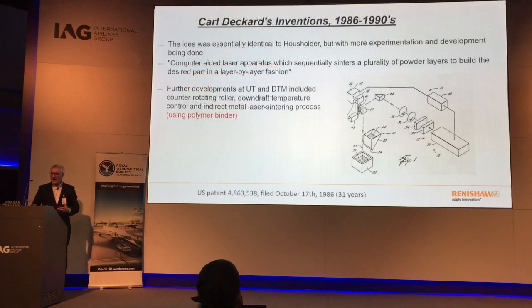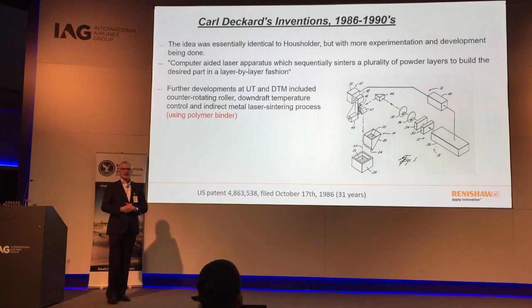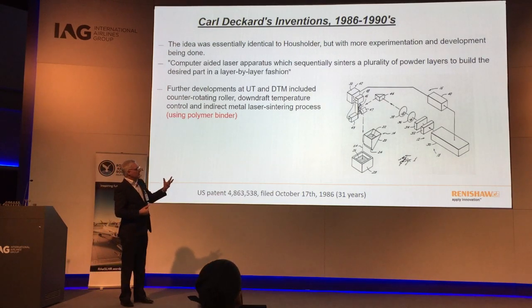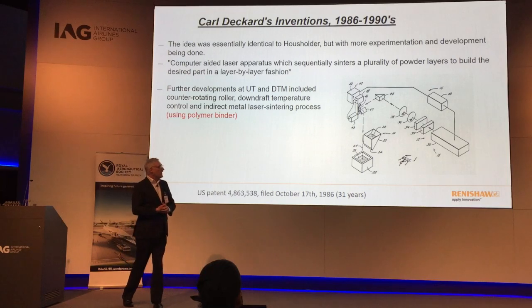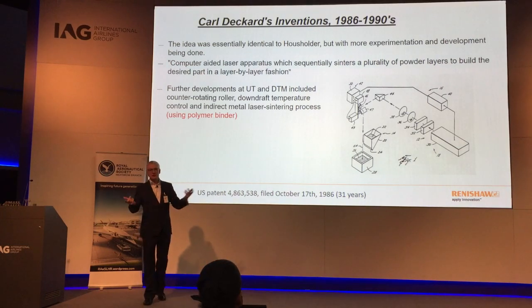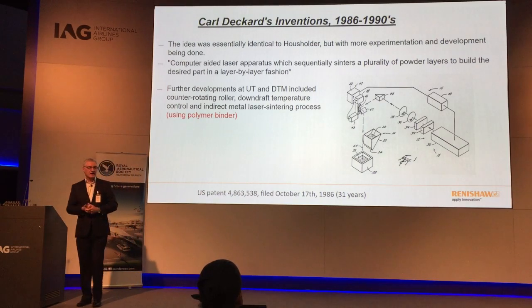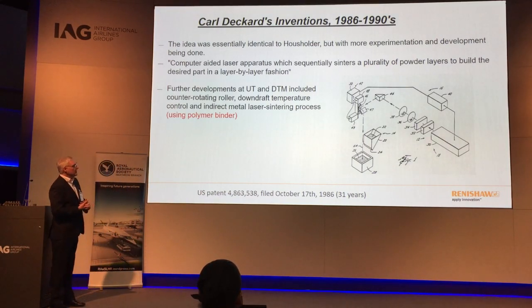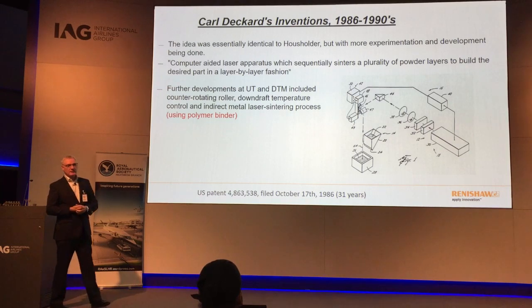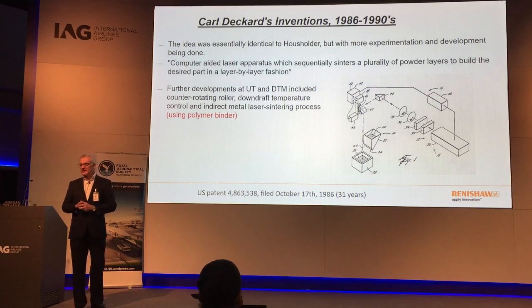The first move to metallics was by Karl Decker, another German. He patented a process whereby instead of using a resin, fine powder was used — in that case, a polymer. This was termed SLS, selective laser sintering, which is still around today and is a very good technology. This was the very first time fine powders were used as a means of producing a three-dimensional object, with a laser directed onto the bed to melt it solid.